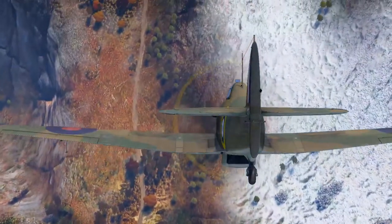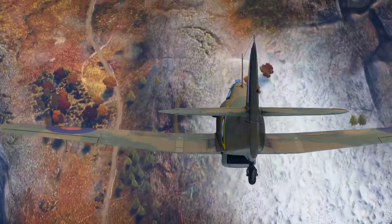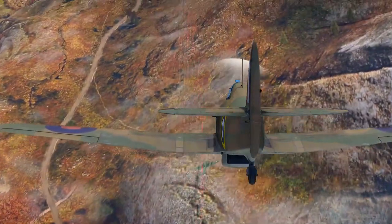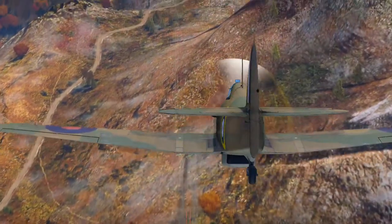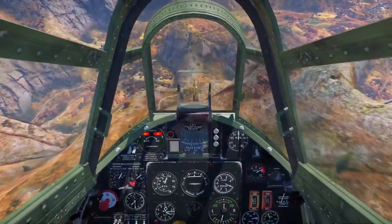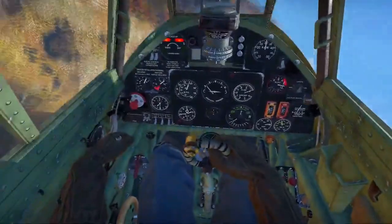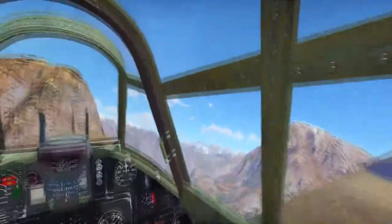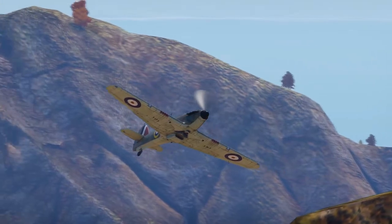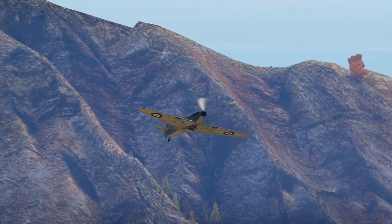Our story for the Hurricane begins in 1934. The RAF knew that biplanes were becoming a bit obsolete — they had biplanes in their arsenal, and from what they could see from other countries' developments, they knew they needed a new fighter plane. The situation in Europe was getting heated; they could see what was happening in Germany and were getting worried, so they turned to Hawker, who was already working on the next generation of fighter planes. The Air Ministry said they needed a new fighter, and Hawker delivered.